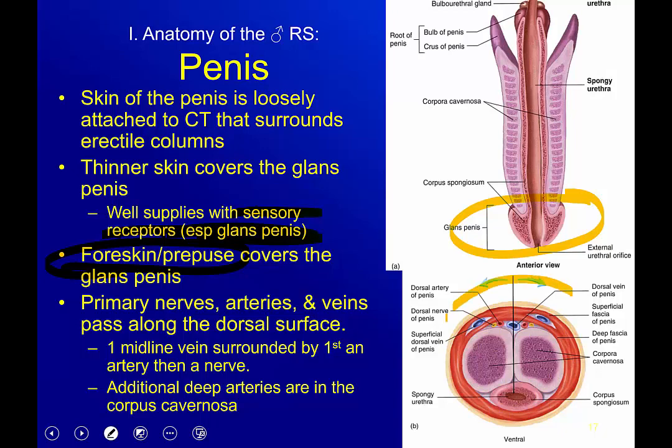The primary nerves, arteries, and veins actually pass along the dorsal surface of the penis. There's a midline vein, surrounded by an artery, and on the outside is a nerve. You also have some superficial fascia veins and additional deep arteries in the corpora cavernosa to help fill the erectile tissue.